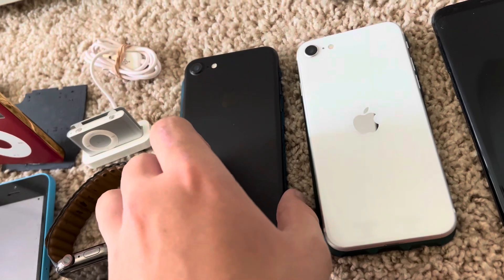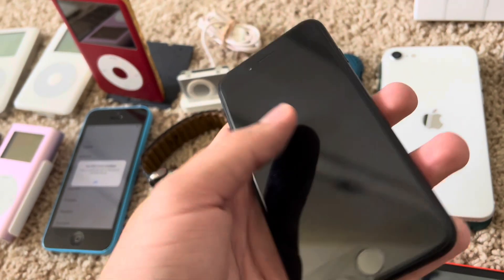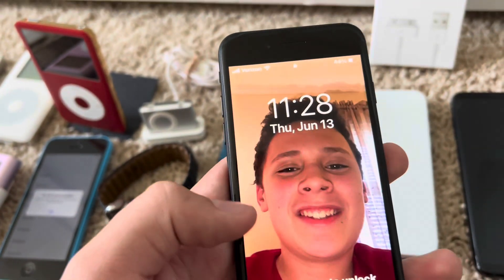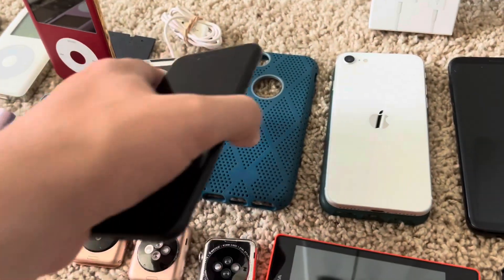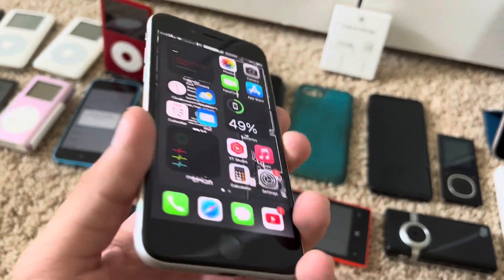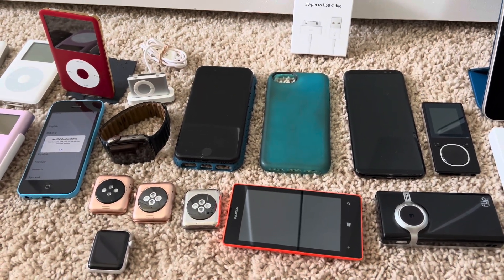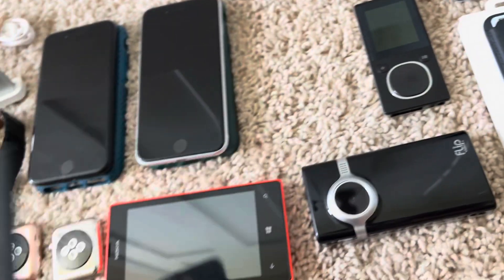I have my grandma's matte black 32GB iPhone 7 that she had when she passed away. It has a crack on the bottom but other than that it's in like brand new condition. I hate the background because it's just me smiling, but everything does work. And then this is my other grandma's old iPhone SE — it's completely factory reset, on my iCloud, and running iOS 16.3.1.